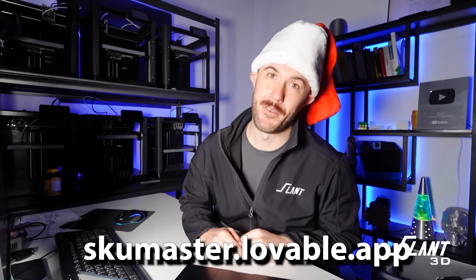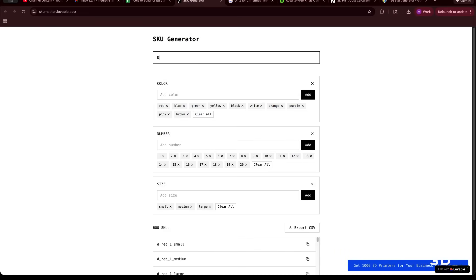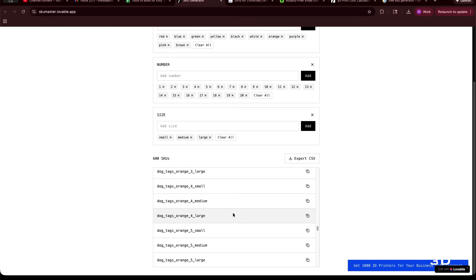Number two: a free SKU generator. You can just put in a word describing an item and it will automatically generate somewhere between 10 and 25 different SKUs for all your variations — whether around colors, sizes, or whatever it happens to be. Once you generate them you can export them out of the app to upload to your store or keep them stored. It's a really quick, easy app. Now everybody can learn how to make SKUs even if they never knew how before.